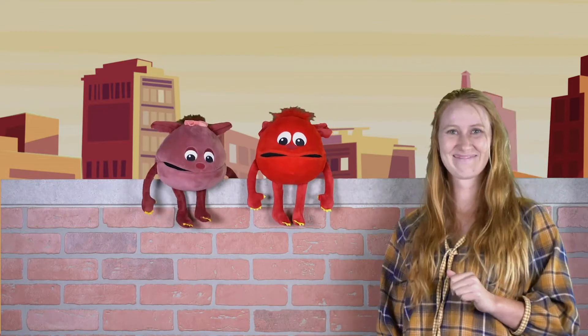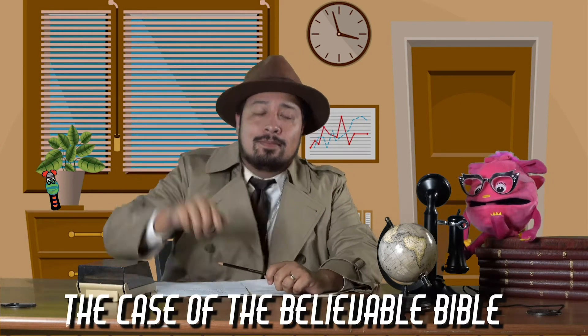Super Duper Detective Agency. Pickle speaking. How may I direct your call? Hiya, Sarah. Nice to hear from you, sweetheart. Sad to say Detective Morales isn't in right now, but I... Pickles! I'm right here. Sorry I didn't see ya. Sarah, he's here after all. I'll get him for ya. Hi Sarah. You got another case for us? You want to know why we should be able to trust the Bible? Yes, that is a big question. Well, don't worry. We'll get right on it. Pickles, let's start a new case file. I think we'll call this one The Case of the Believable Bible.